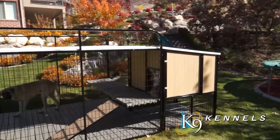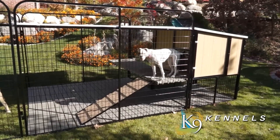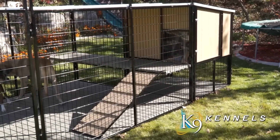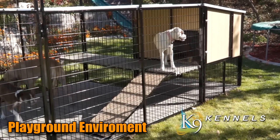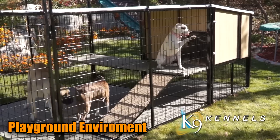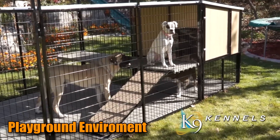You're simply not going to find a better solution for multiple dogs or large breed dogs than the Kennel Castle. Just one unit can house two to three dogs, plus they've got plenty of area to run around in and have the playground they need to be active, comfortable, and happy.